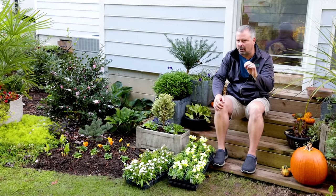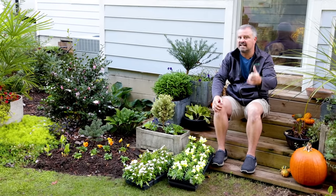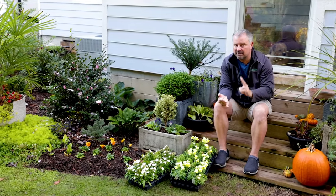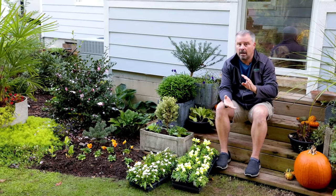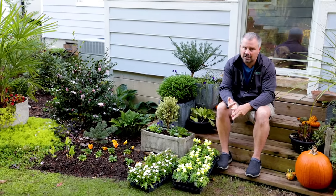Anything that's marginally hardy or barely hardy in my area needs to come in the house. This is the time of year we're going to be taking in houseplants, and this is the time of year we're going to be rescuing tubers like dahlias.